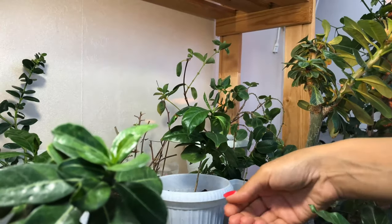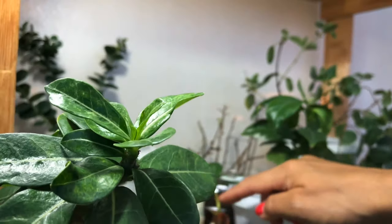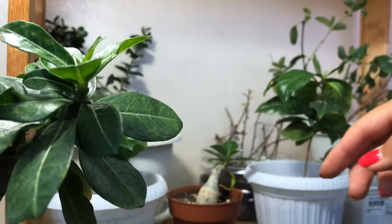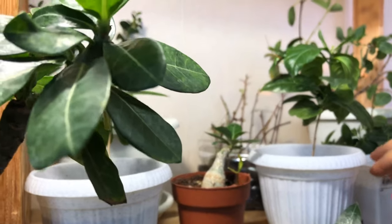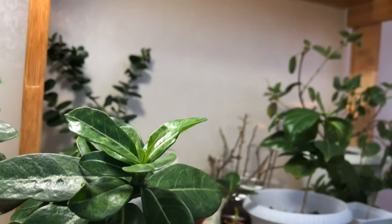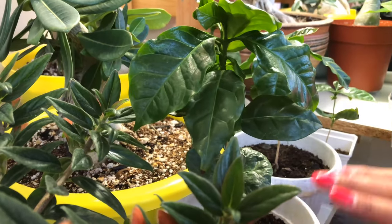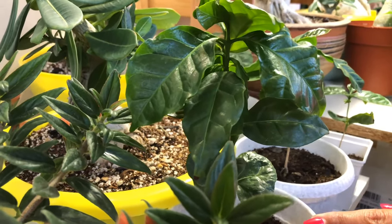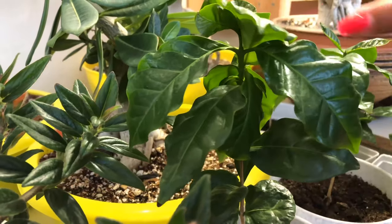Here I have my small ones. And here a Guanabana — another Annona — sprouted too. I don't know how. Apparently a seed fell into the soil somehow. Here are my coffee trees that I repotted. They're doing great, growing very well.